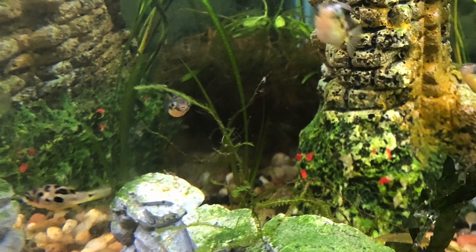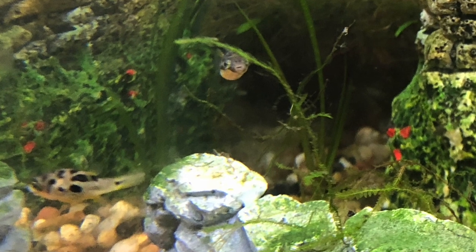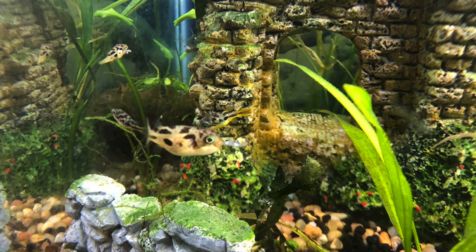I make sure that there's pretty slow moving flow — I use sponge filters in all my tanks. I believe they're intelligent and curious. Their eyes move independently of each other, so they're very stealth-like.